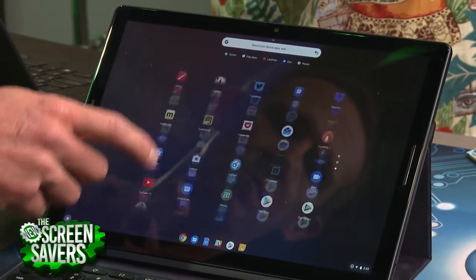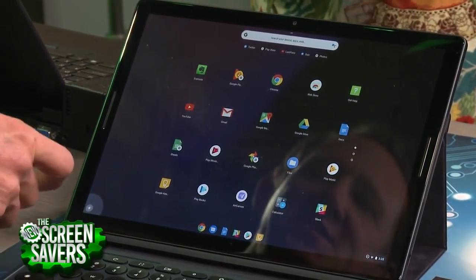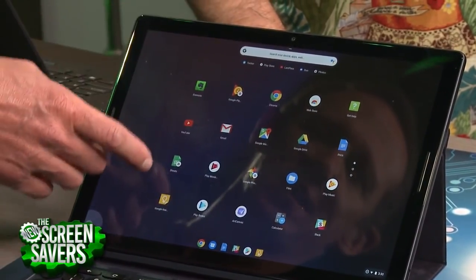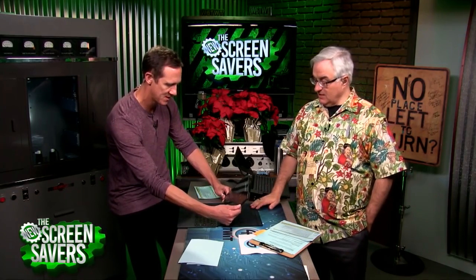Do you ever see any hesitation in the touch? Sometimes navigating through apps and pulling up the tray, you see a little jitter — things will kind of snap into place. But overall I would say it's perfectly usable. They made these changes with Chrome OS and I'm happy that they did — it brings it closer to something that can operate on its own.